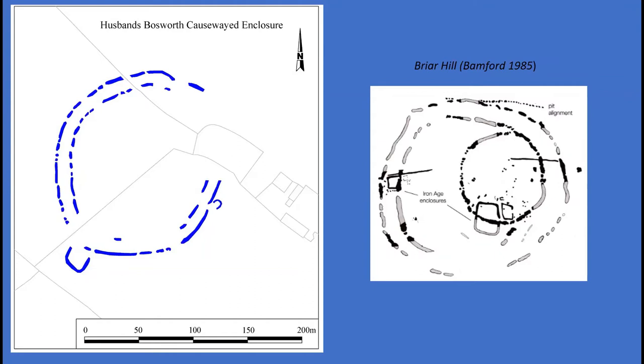Briar Hill, located 25 kilometres south of Husbands Bosworth, represents the only excavated example in the East Midlands. Looking at the two plans of Briar Hill and Husbands Bosworth, they appear remarkably similar in form. However, Briar Hill also contains an inner circuit, presumed to be a later addition. Further enclosure at Husbands Bosworth cannot be entirely ruled out, as much of the internal area was not covered by the geophysical survey. Radiocarbon dating from Briar Hill suggests the monument was probably constructed somewhere between 3750 and 3400 BC, with associated ditches repeatedly recut over 150 to 500 years. Evidence for contemporary activity inside the enclosure was sparse.